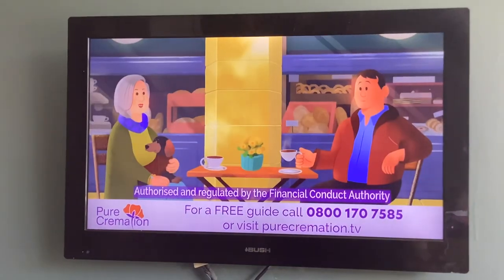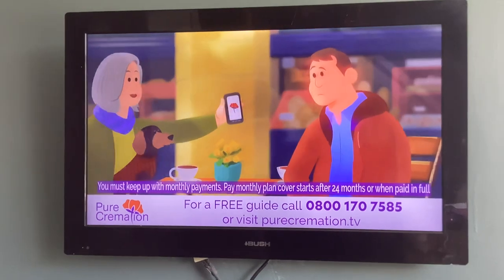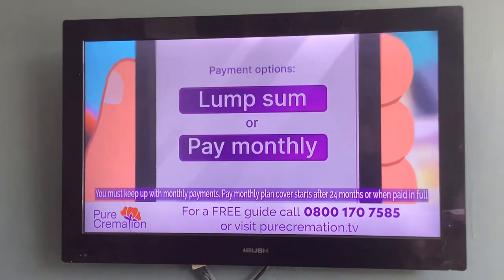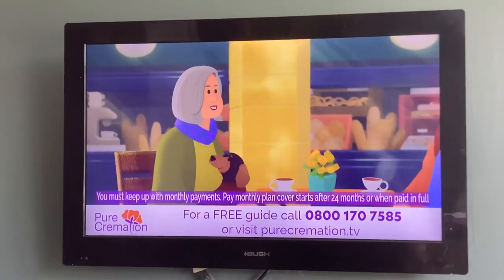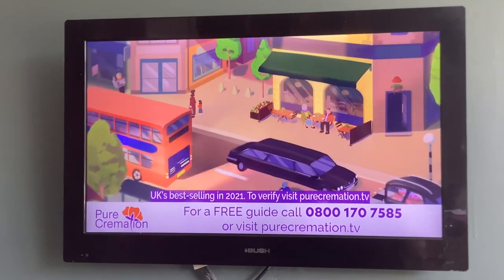I've been thinking about my funeral. I don't want one. I do want this — Pure Cremation. They'll take care of the practical bit and bring my ashes back home. It's great value and I can pay for it all now and there are no hidden costs. I just don't want you to have all that stress when I go. Find out why the UK's best-selling plan is the simple, affordable Pure Cremation plan.